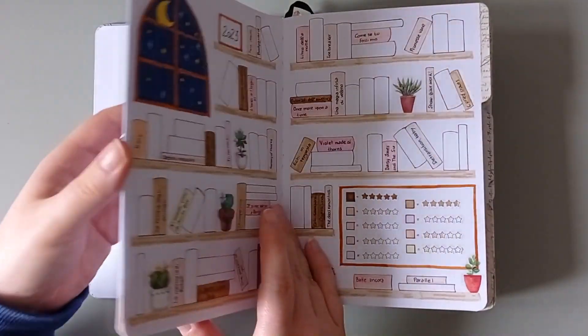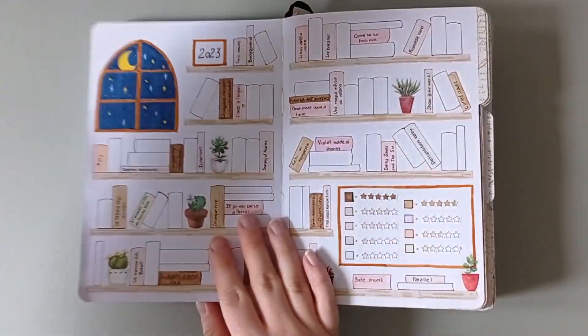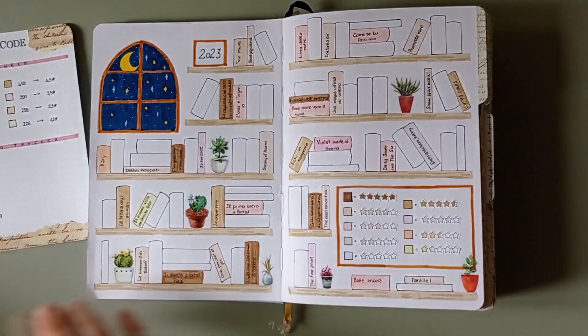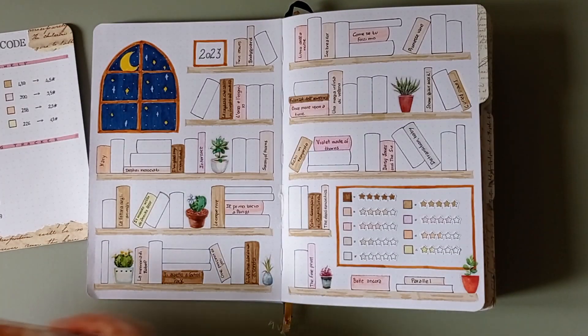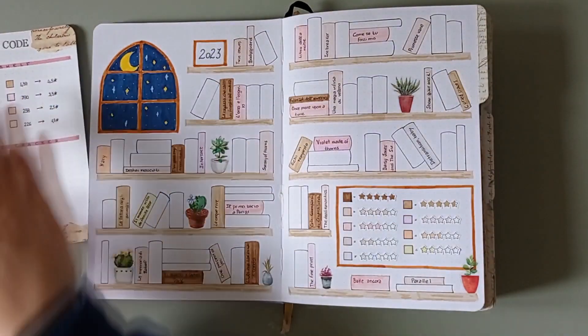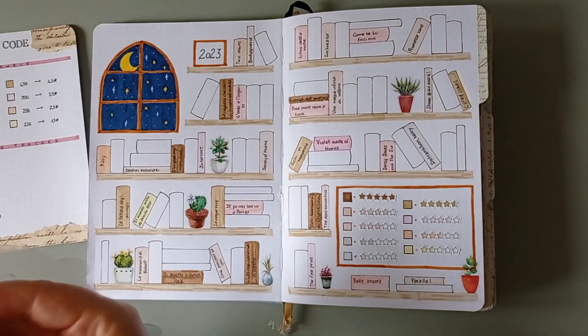The first thing that I'm gonna do is color the books that I've read in my bookshelves page. To do it I'm gonna take out my color code so I'm gonna know exactly which color I'm gonna need for each single book.